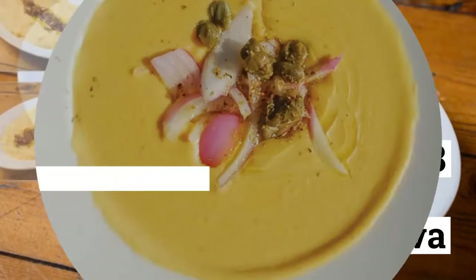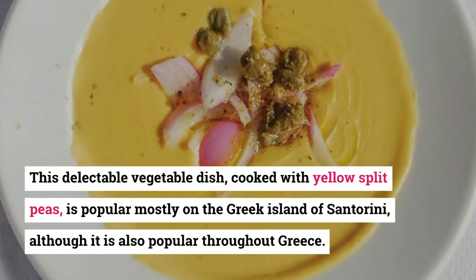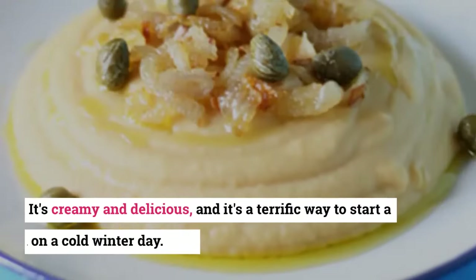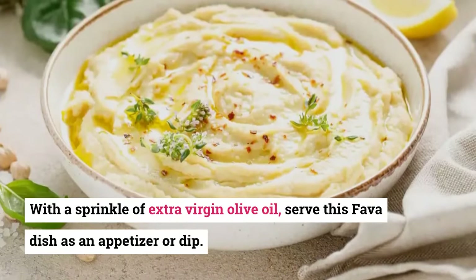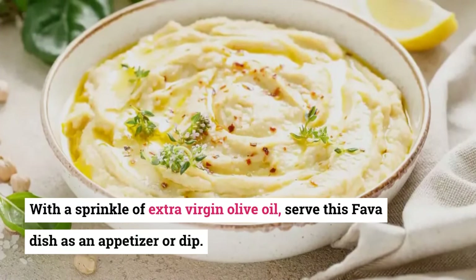8. Fava. This delectable vegetable dish cooked with yellow split peas is popular mostly on the Greek island of Santorini, although it is also popular throughout Greece. It's creamy and delicious, and it's a terrific way to start a meal on a cold winter day. With a sprinkle of extra virgin olive oil, serve this fava dish as an appetizer or dip.